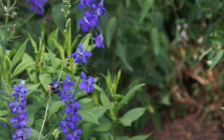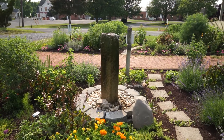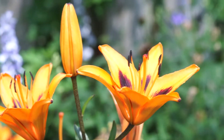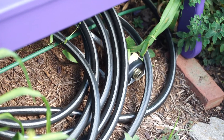Here we are, surrounded by all kinds of wildlife — butterflies, birds, bees, insects, and yeah, even a rabbit or two. Of course, that's not a snake. That's a rubber hose.